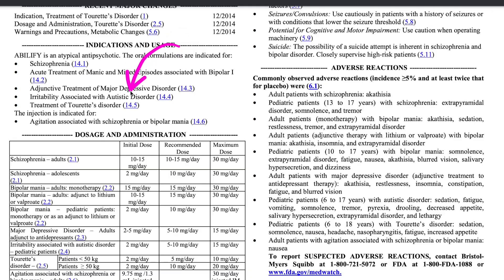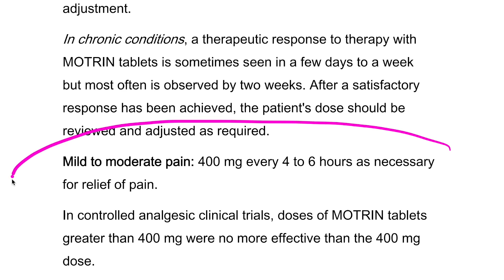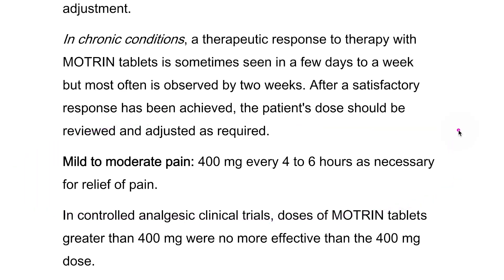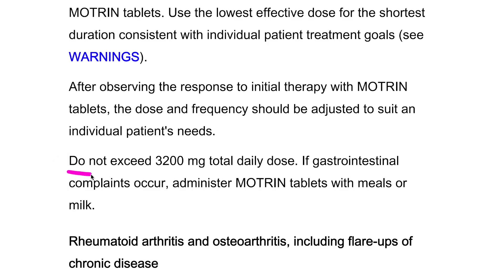Now let's talk about dosage. This section tells you how much medicine you should take, how often, and for how long. It's important to follow these instructions so the medicine works properly and to reduce the chance of side effects. For instance, with Abilify, adults who have schizophrenia usually take 10 to 15 milligrams each day but should never take more than 30 milligrams daily. For Advil, adults can take 400 milligrams every four to six hours for mild to moderate pain, but it's better to use the smallest amount that works, and you shouldn't exceed 3200 milligrams in one day.